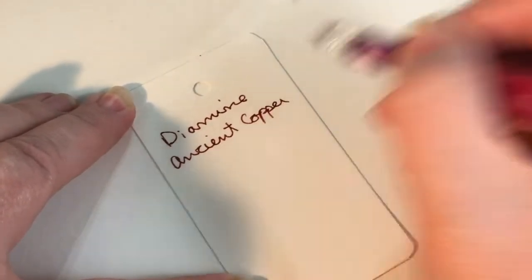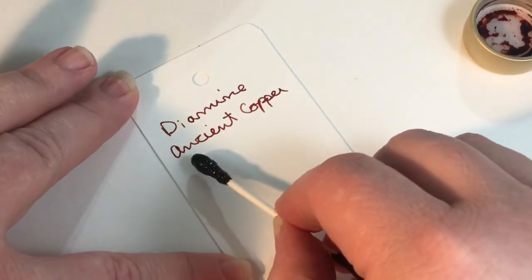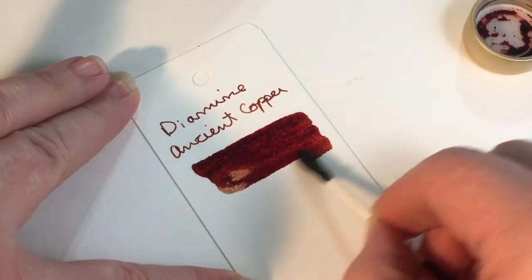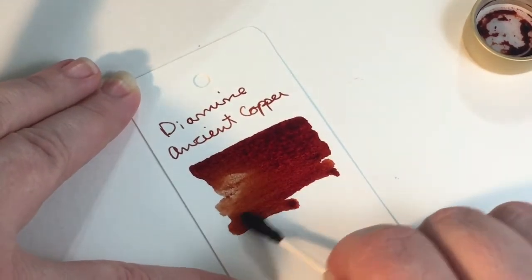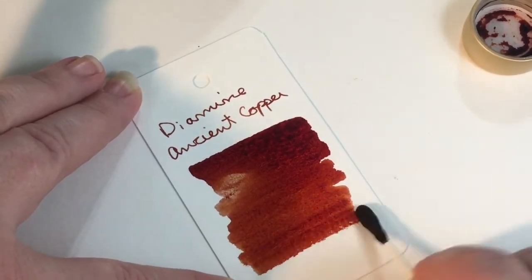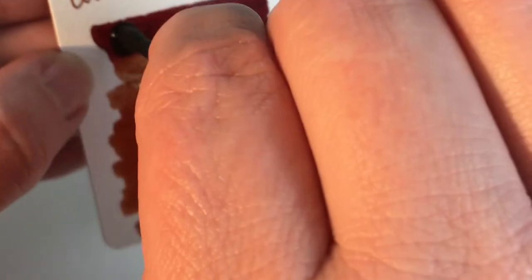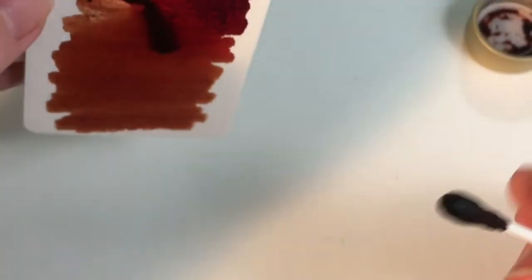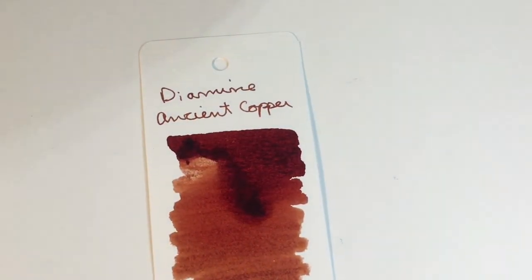Diamine Ancient Copper always makes me think of those beautiful old pennies that are all patinated — somebody finds them in the bottom of their pocket. I like pennies; they're fun little coins even though everybody wants to get rid of them. The ink is breaking right there on the card — I guess there's oil from my hand or something. It's running a little reluctantly, so we'll set it aside to dry for a moment.